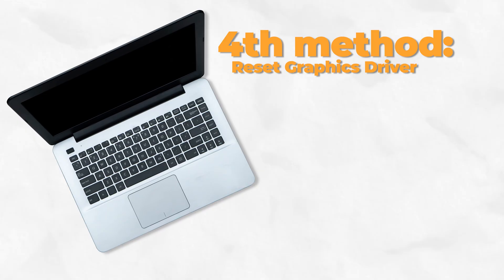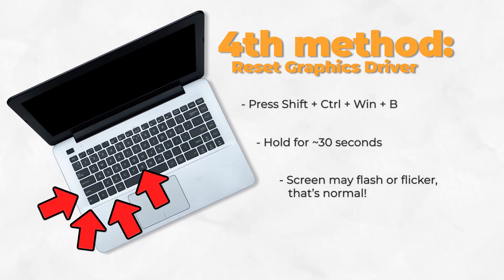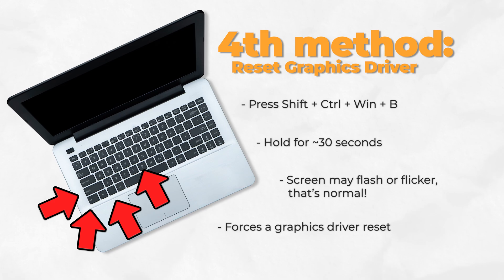If none of these methods help, there's this weird key combination that resets your graphics driver. Hold Shift, Control, Windows key, and B all together for 30 seconds. Your screen could flash or flicker while you're doing this — that's normal. It means the graphics are resetting themselves.